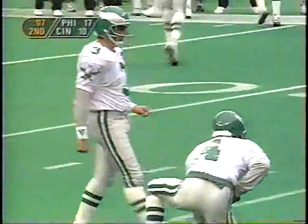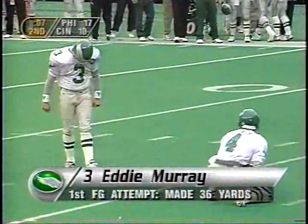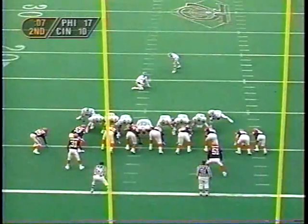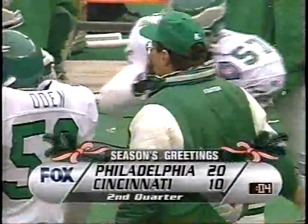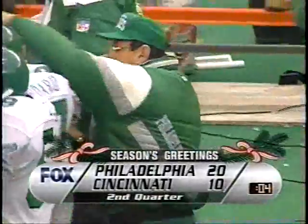The Eagles with seven seconds left are going to send out Eddie Murray to try and tack on three points to what is a seven-point lead. The kick is through — Eddie Murray, his second field goal of the game, this one from 24 yards out. Philadelphia was behind 10-3 early in the second quarter; the 94-yard kickoff return touchdown by Walker tied the game; a touchdown pass Brister to Joseph gave them the lead, and now they're up 10 on the field goal by Murray.